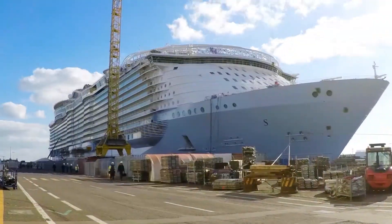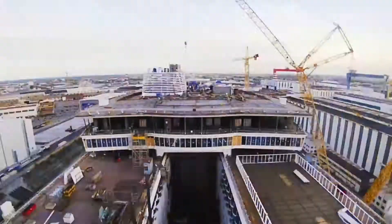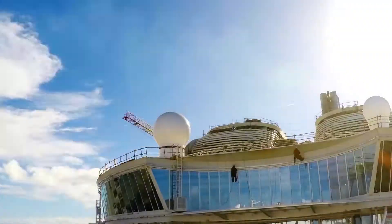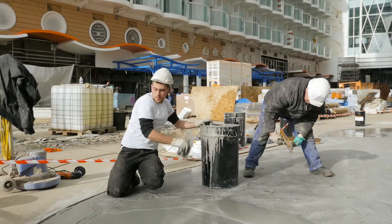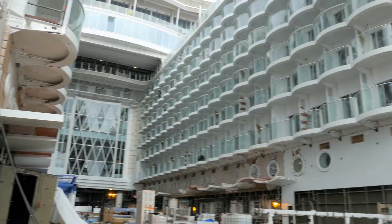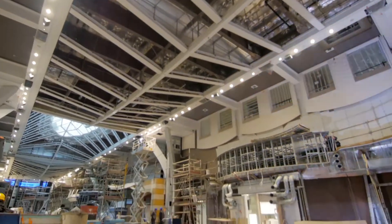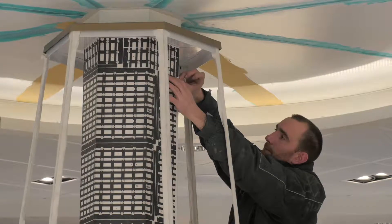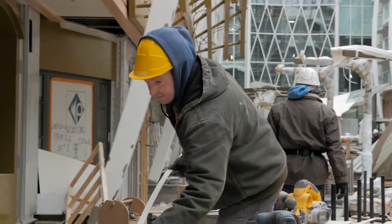We are down to the wire here at STX. We have outfitting happening in almost every area on the ship. It is a frenzy, but a good frenzy. We have entered the endgame, the ninth inning so to speak. The ship is pretty much finished from the steel structure, but the interior is outfitting. The ship becomes a ship now. It gets its looks, and that's all happening within the last three months.